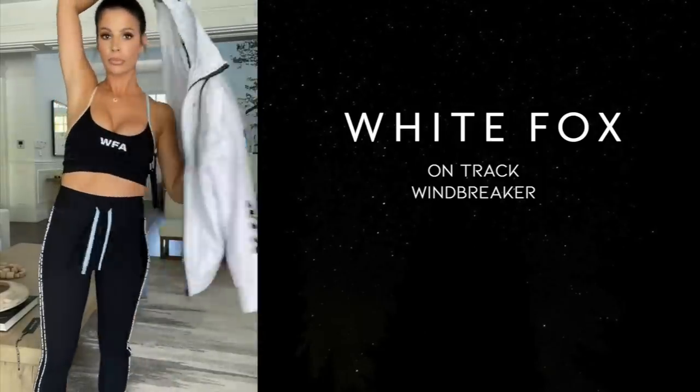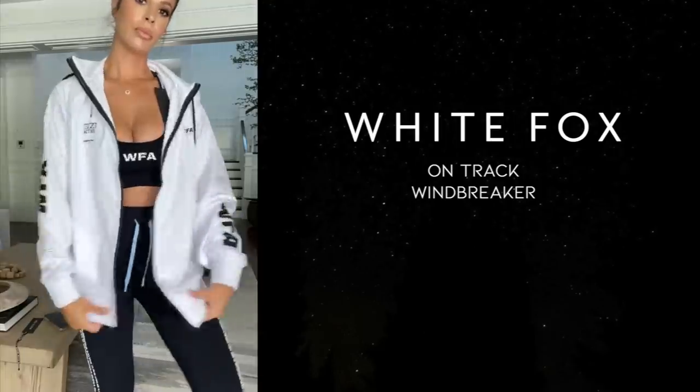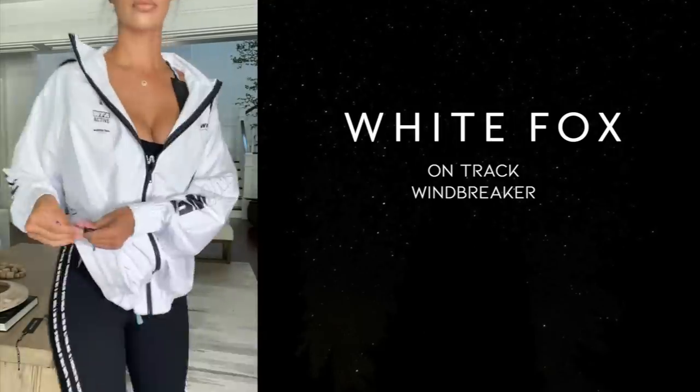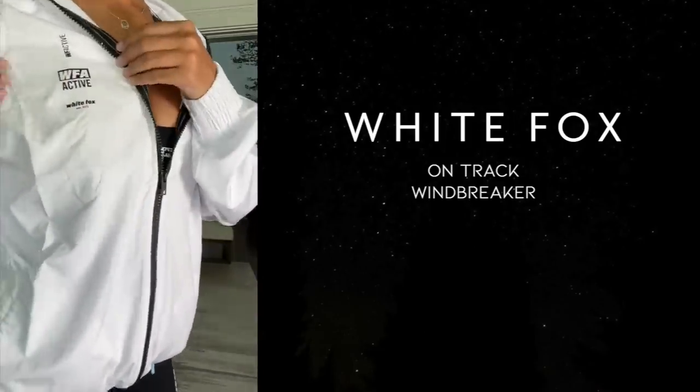I also got a windbreaker jacket called On Track Windbreaker in size medium for a looser fit. It's just a zip-up windbreaker and I love how sleek it looks. I'll probably pair it with the workout set as a cute all-matching look to wear out. I also ride my bike a lot and love windbreakers for that, so that's what enticed me to pick this one. Really cute — I'm going to pop it on so you can see.